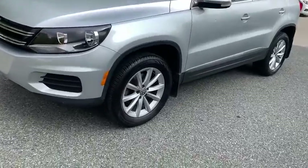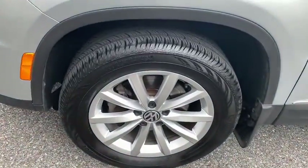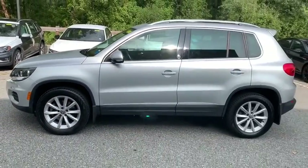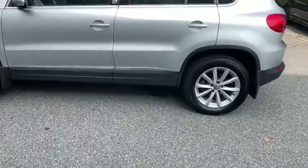Come test drive the 2017 Volkswagen Tiguan. With the Volkswagen Tiguan, it's good to be turbo. Turbo with class. This vehicle has less than 30,000 miles.